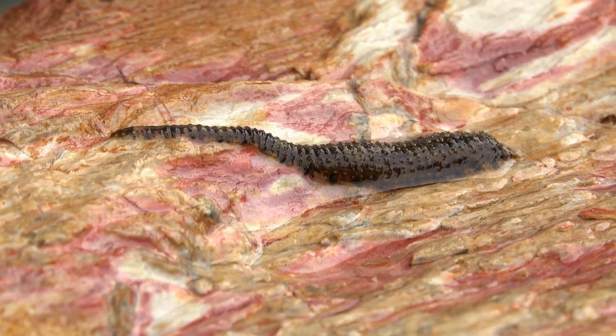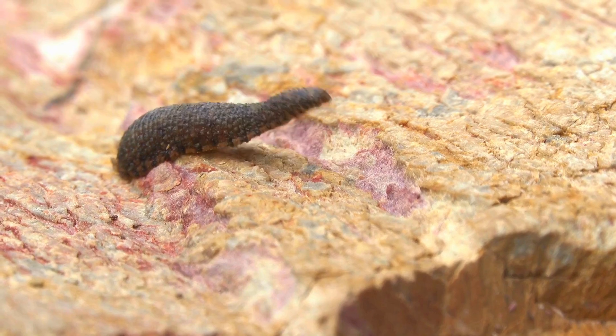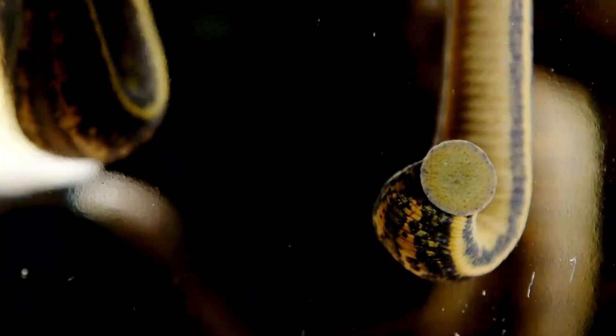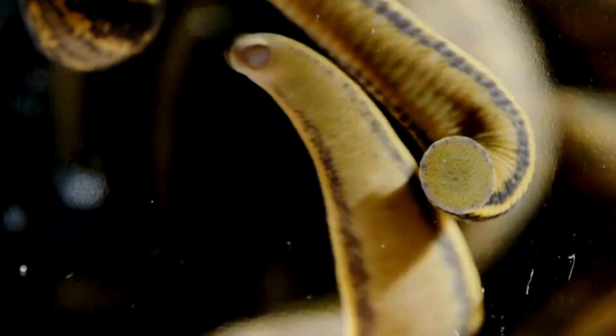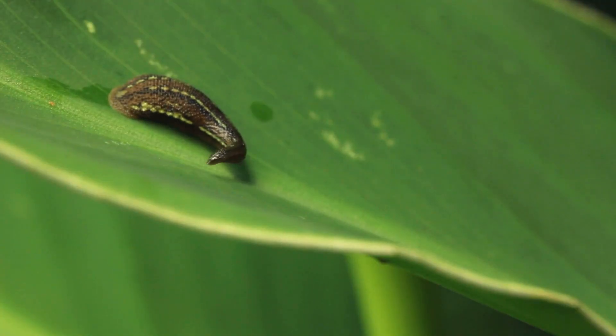Have you ever wondered how a leech, that blood-sucking marvel, navigates the world? Do they have a tiny brain tucked away in that segmented body? It turns out the whole 32 brains myth is just clickbait for the faint of heart, and the truth is both simpler and stranger than you might think.